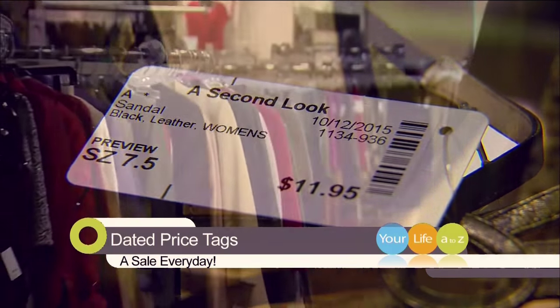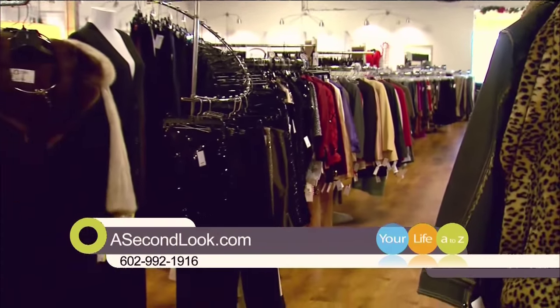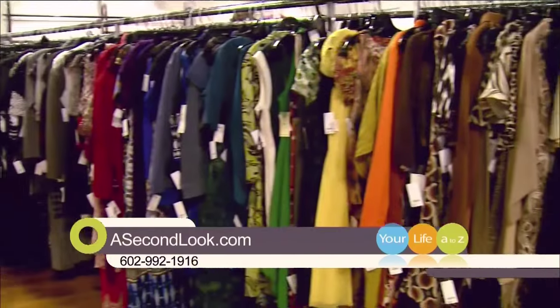After 45 days, it becomes half price. At 60 days, it's a whopping 75% off. So the deals are amazing.